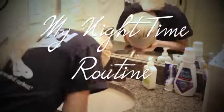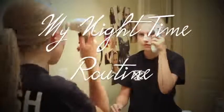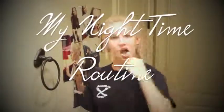Hey guys, welcome back to my channel. This video is going to be my nighttime routine and basically everything I do before bed, so let's get started.